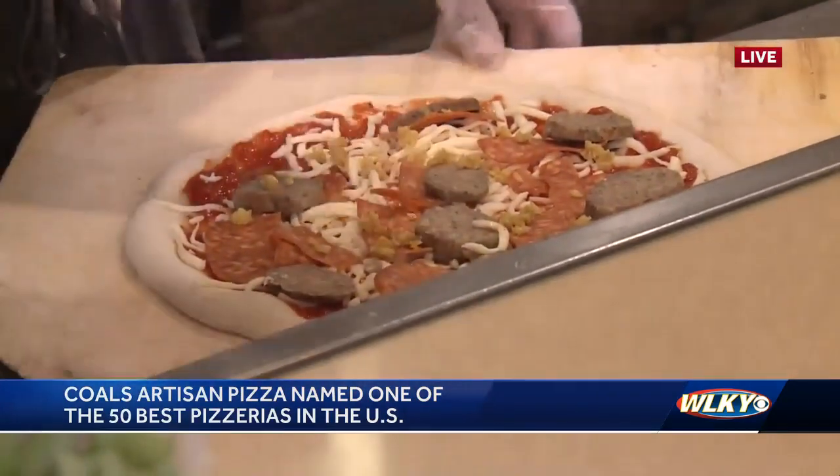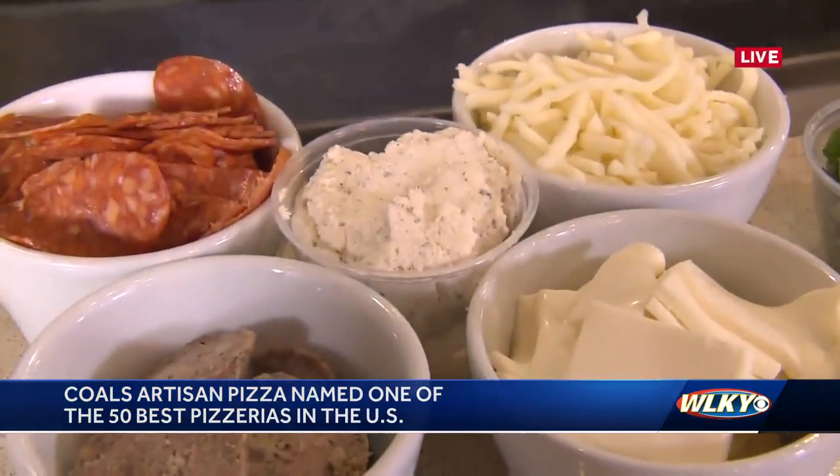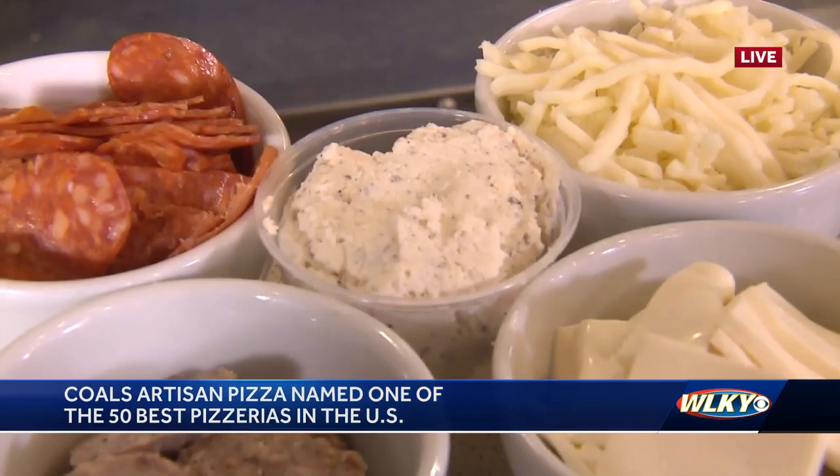Sorry Scott, I cut you off — what is this in the middle here? That is our mascarpone ricotta mix. It's both cheeses blended together with some extra seasoning. That's fantastic.